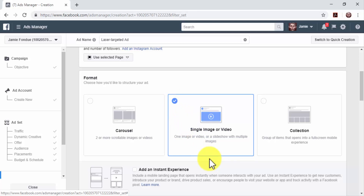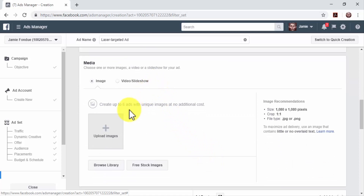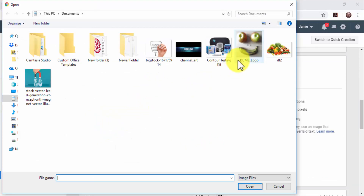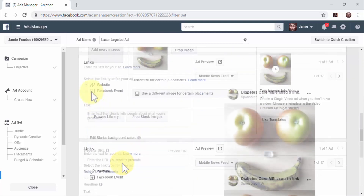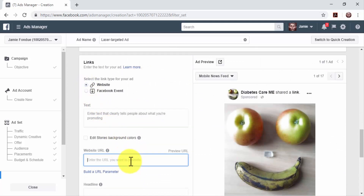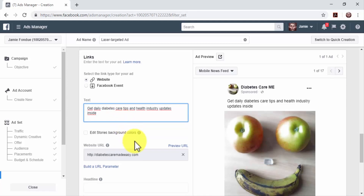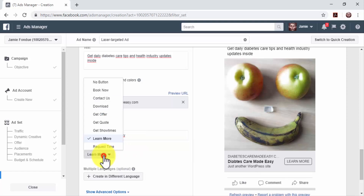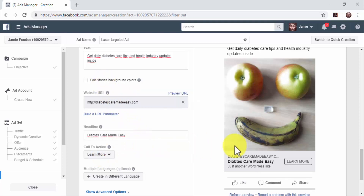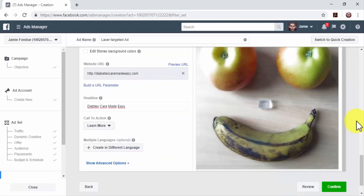When you select Single Image or Video, upload the media you'll use in your ad. Scroll down to the Media section and select Image or Video/Slideshow. Click on Upload, locate the media on your computer, and double-click to upload it. Next, customize your ad. Select Website as a link type, enter your website's URL, and enter a brief description of your business, offers, content, or products in the text field. Enter a headline that is 40 characters long or shorter, then select the Call to Action button from the Call to Action menu. Preview how your ad will look on different placements using the slider buttons in the Ad Preview section.